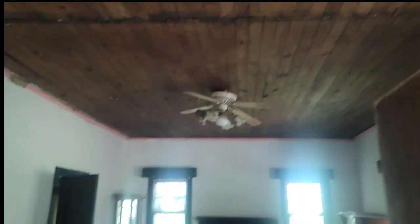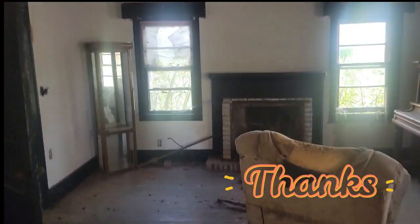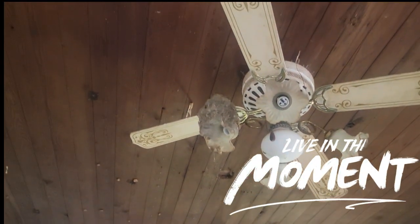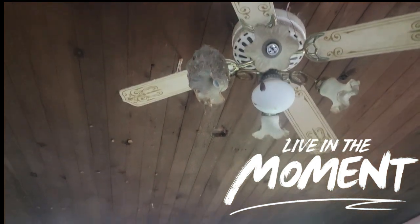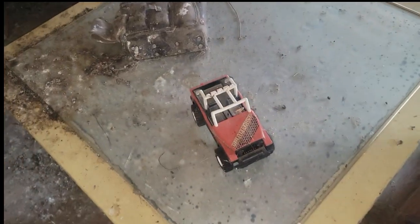I hope you enjoyed this exploration. I don't know if that's a rat or a bird nest. Thank you.